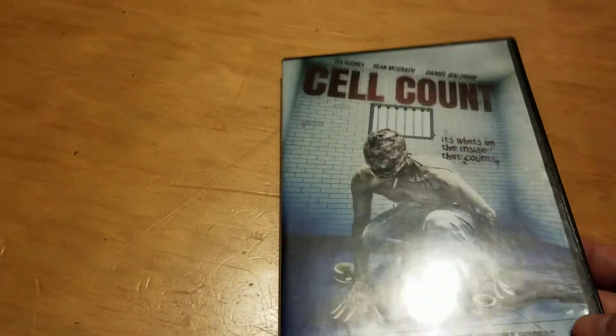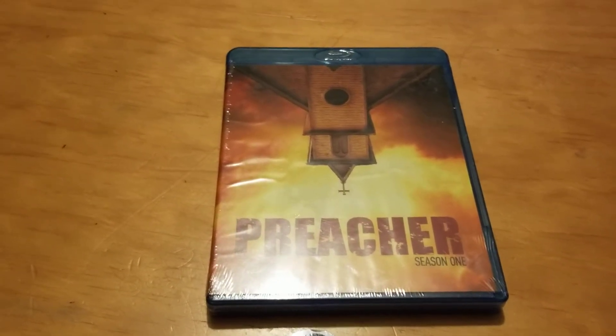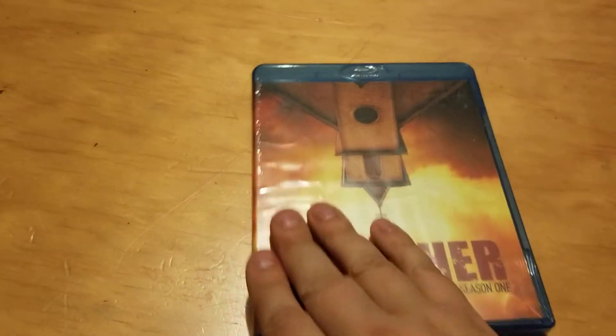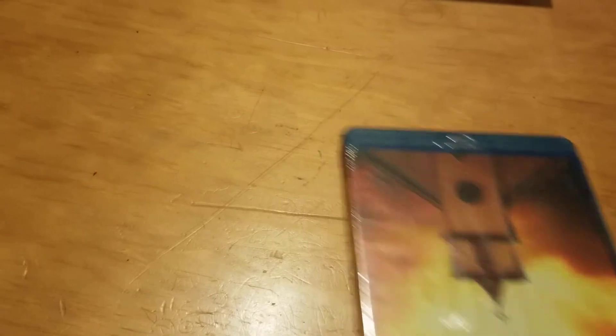Here are a few more Dollar Tree finds from different Dollar Trees — I went to about four or five this time. Not many people have picked this one up: Preacher, the entire first season on Blu-ray. Super cool find, going to check that out soon.